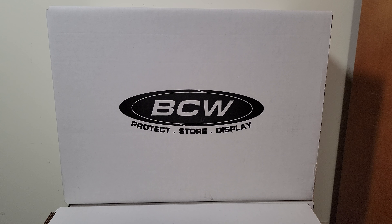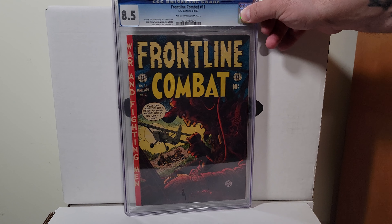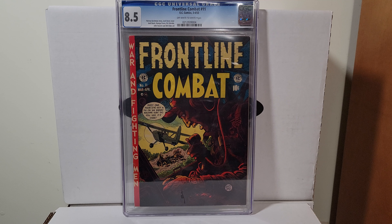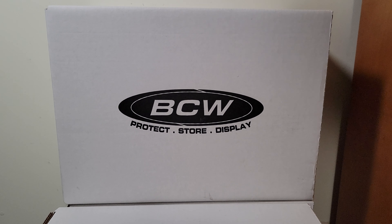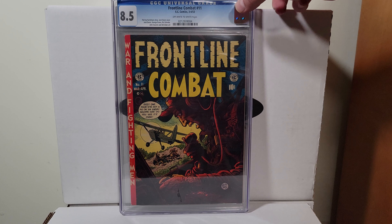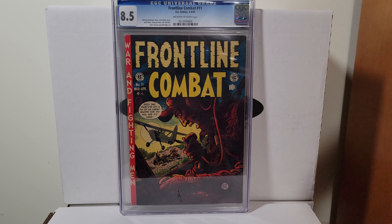Alright, let's go back to some slabs. EC Frontline Combat 11. This is an 8.5 off-white to white pages from 1953. Jack Davis cover — fantastic artist, did a ton of work, prolific.